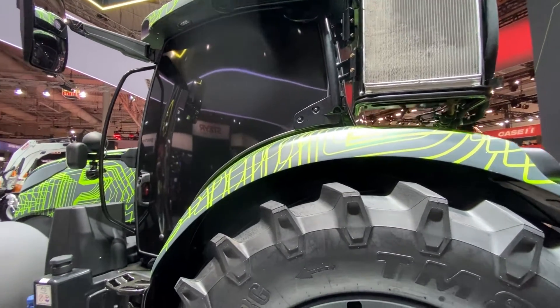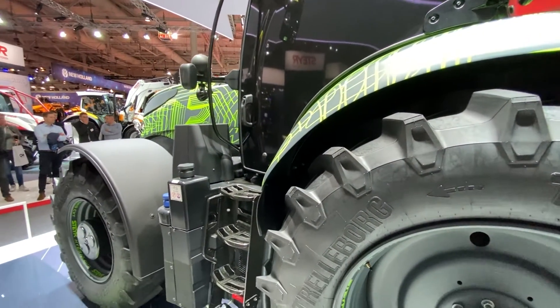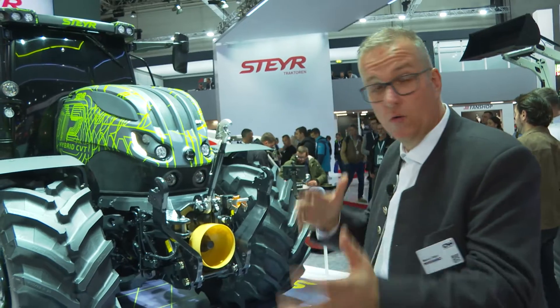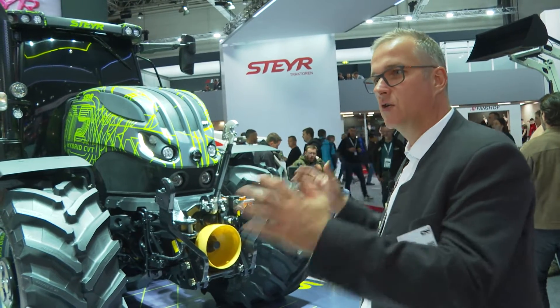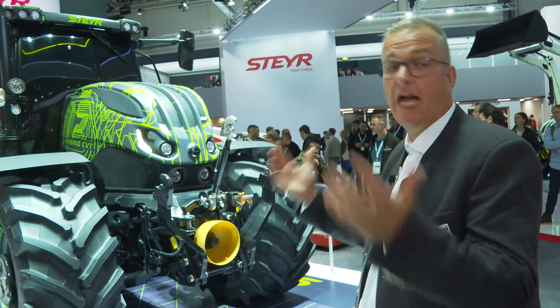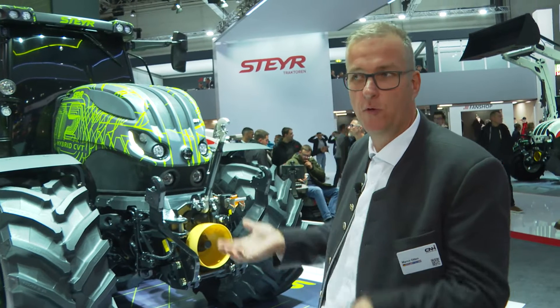With this electrification, as I said, it brings a lot of functionality. We've also seen in comparison to our own standard vehicles a 10 to 15 percent fuel saving, but also a lot of time savings because everything reacts faster and goes smoother.